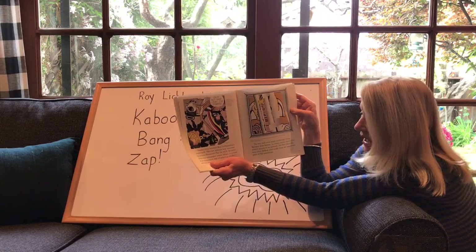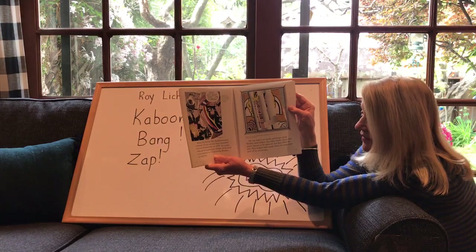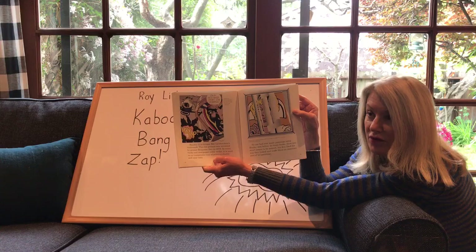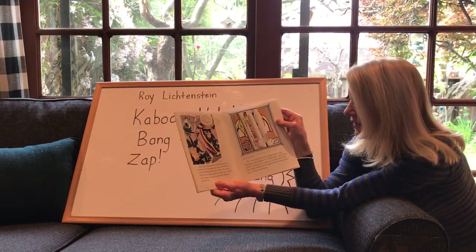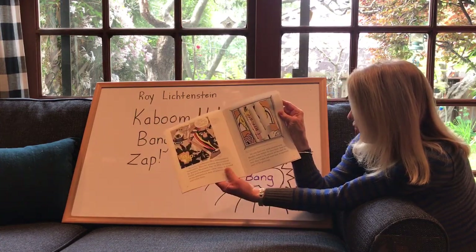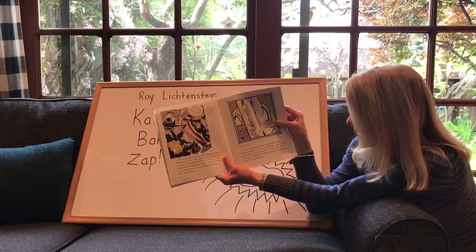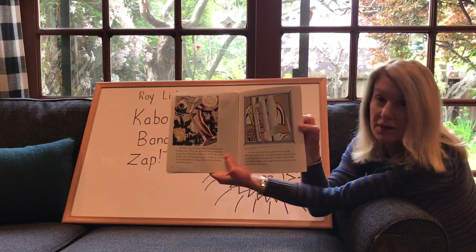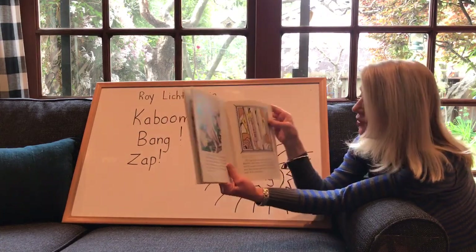He liked making those little Ben-Day dots. There's another artist who also likes to do little dots — remember when we did our dots earlier this year on our pumpkin, because I had gone to Japan and seen the pumpkin? Making dots is really fun. No one had ever made paintings using Ben-Day dots before. In comic books these dots aren't meant to be noticed, but Roy liked the way they looked and made them an important part of his paintings.